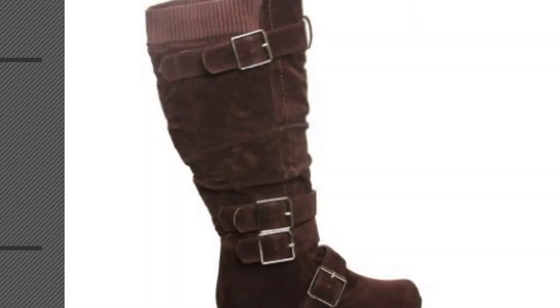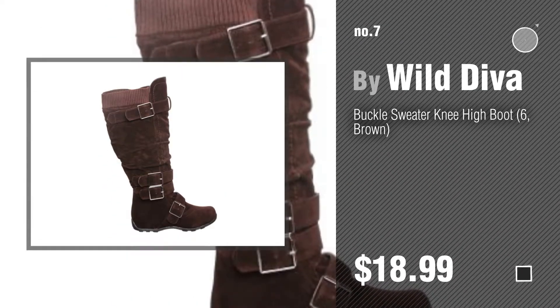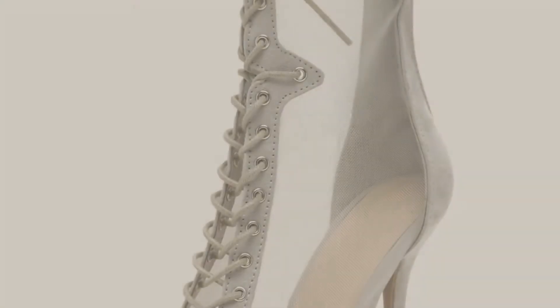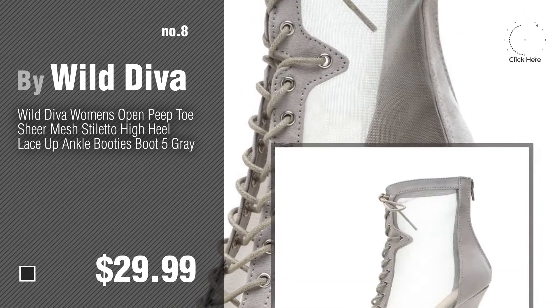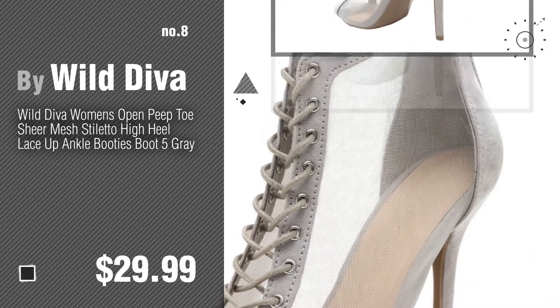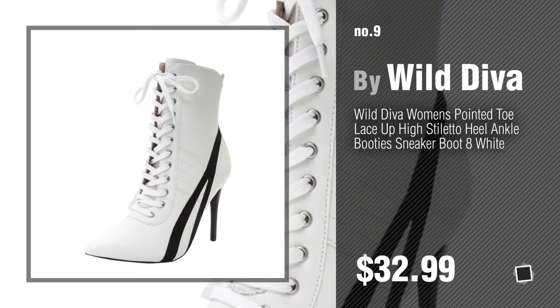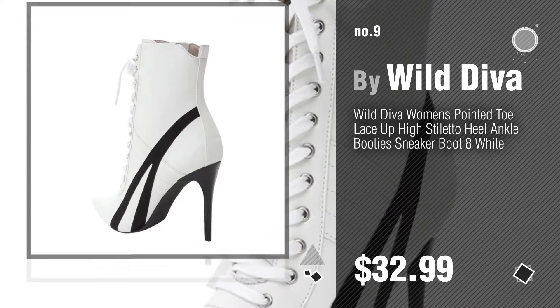Number seven, click the circle to find more amazing products and gift ideas. Number eight. Number nine, discover more great-looking women's boots ideas and items to explore — click the circle in the corner. Number ten.